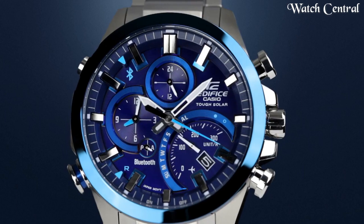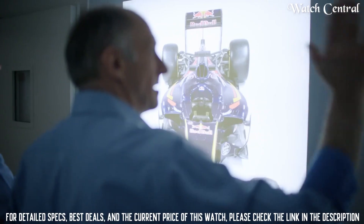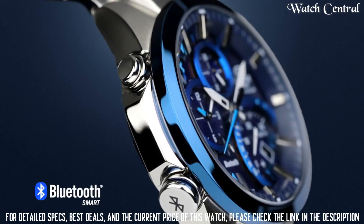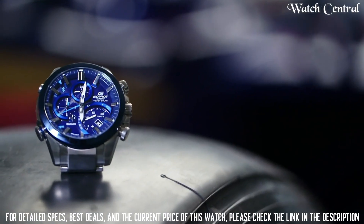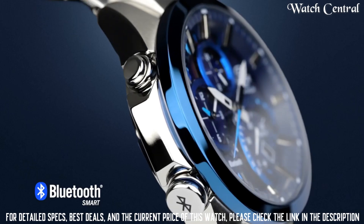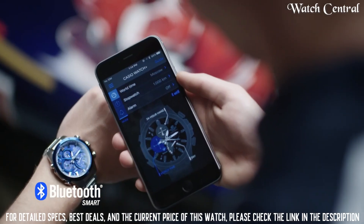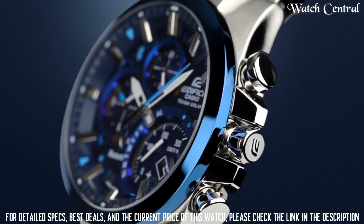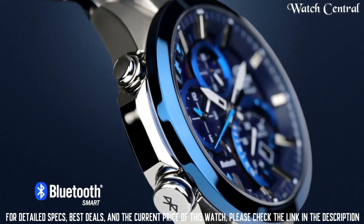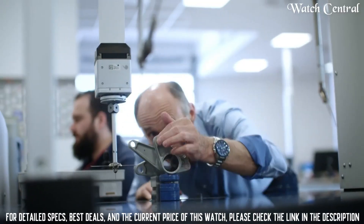Number 9: Casio Edifice EQB 500 DB 2ACF quartz watch. Bezel material: stainless steel. Bezel function: stationary. Calendar date. Special features: analog display, Bluetooth connection, world time 300 cities, stopwatch, alarm. Item weight: 7 ounces. Movement: quartz. Water resistant depth: 330 feet. Case diameter: 45 millimeters. Case thickness: 14.5 millimeters. Band material: stainless steel. Band size: 10.5 inches. Bandwidth: 21 millimeters. Band color: silver. Dial color: blue.